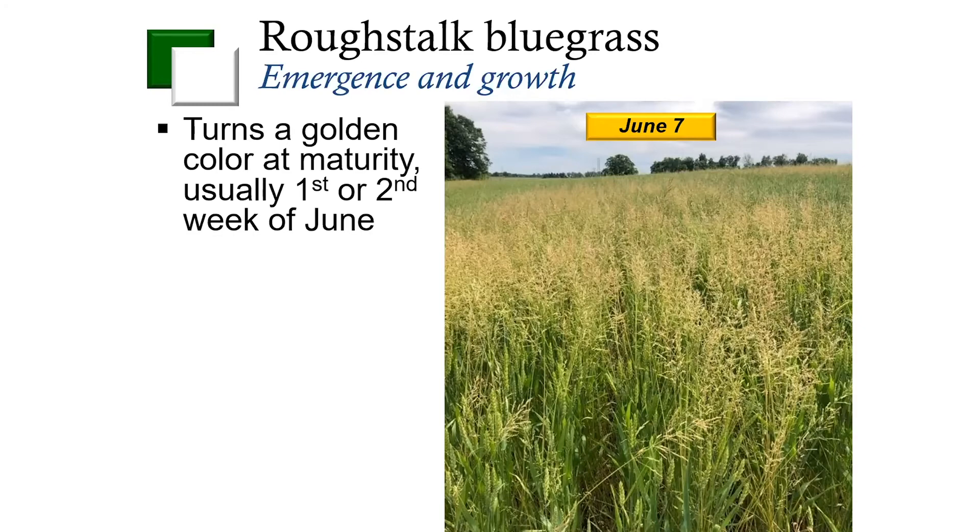So should we be concerned about rough stock bluegrass? In many of the fields that we've seen with this weed, it is present at very high densities. When we've done some yield work, we've seen that rough stock bluegrass can actually reduce yield by up to 50%. So it is a big concern, and it's one of those things that we need to plan on if it is in your area or in some of your fields to make sure that we have good control of this weed.